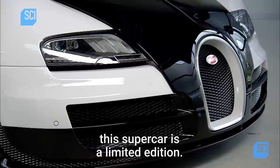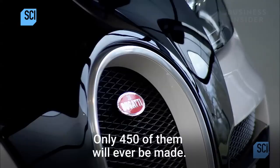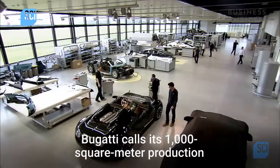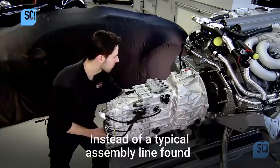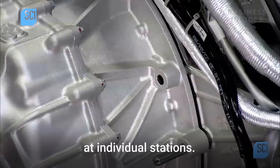Like other works of art, this supercar is a limited edition. Only 450 of them will ever be made. Bugatti calls its 1,000-square-meter production facility the Atelier. Instead of a typical assembly line found in most car factories, the Veyron is assembled at individual stations.